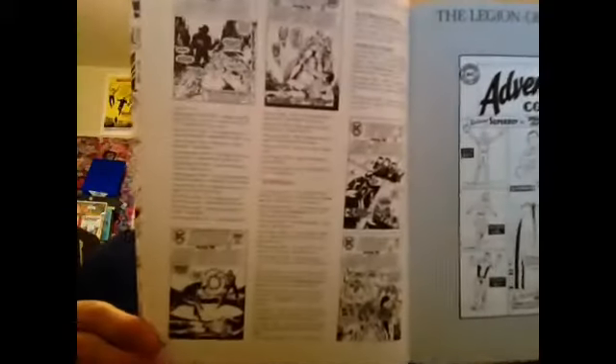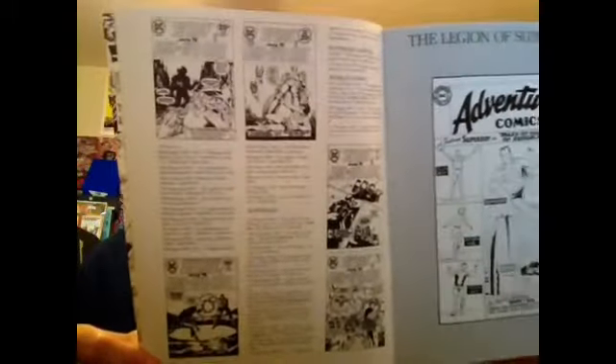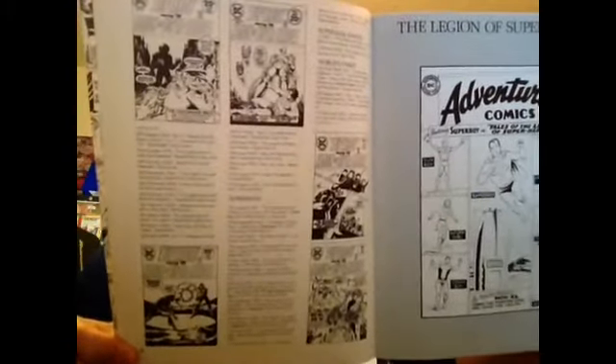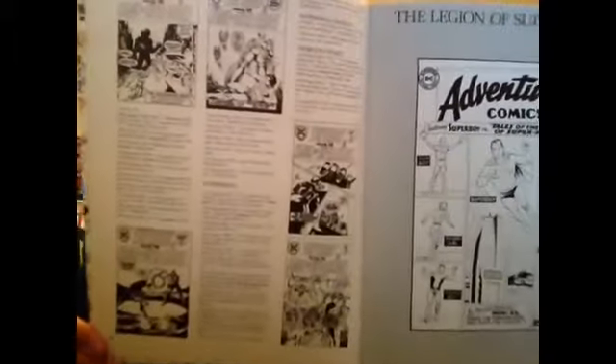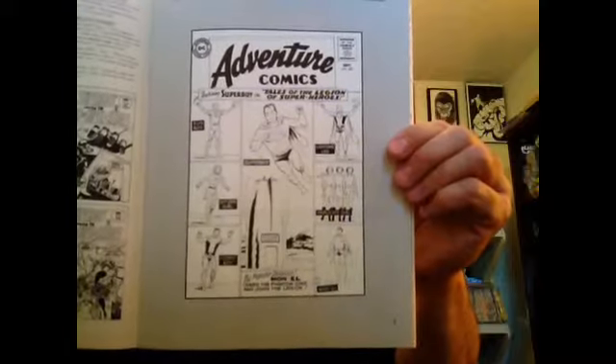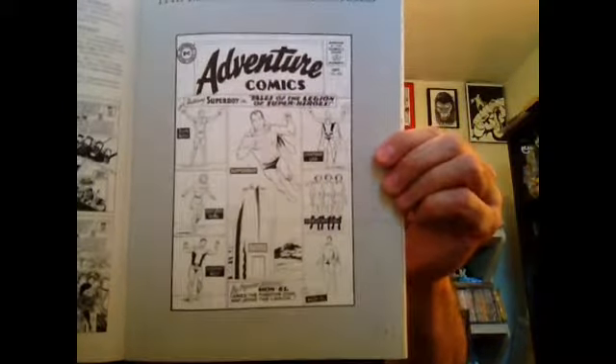On up through the mid-70s, some of my favorite stuff written by Jim Shooter and Cary Bates, art by Dave Cockrum and Mike Grell. And a repro of Adventure 300 — that was one of my Silver Age grails that I finally picked up a couple years ago in good shape. With issue 300, this actually began an 80-issue run — from 300 to 380 — that was all Legion.